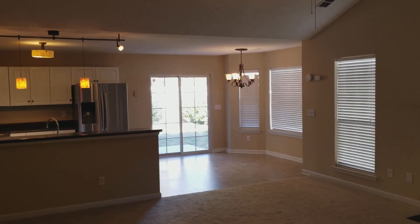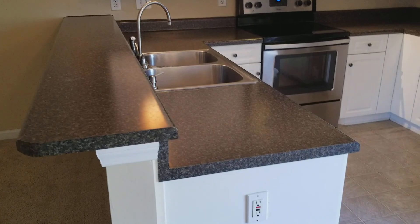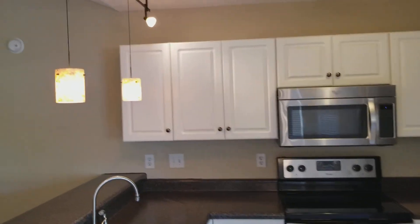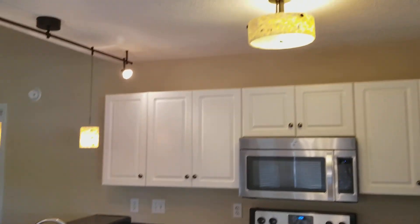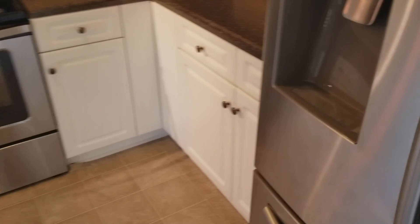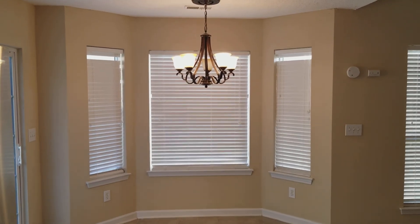We're going to go ahead and go over to the kitchen and dining room area. Right here you have your kitchen with an extension off of the countertops that gives it a nice feel. You have your stainless steel appliances with nice studio-style lights and a light above the microwave, along with your dishwasher and a very neat refrigerator. Right across from the appliances you have your eating area right beside the patio, with a chandelier right there.